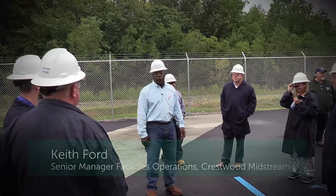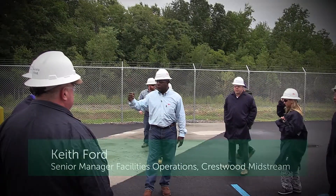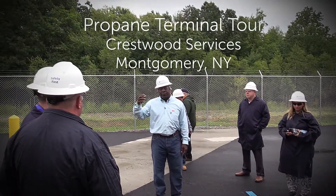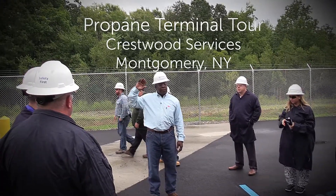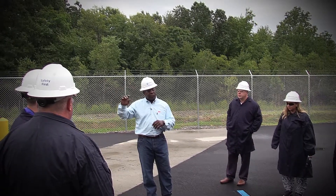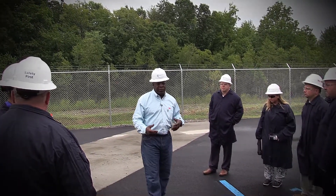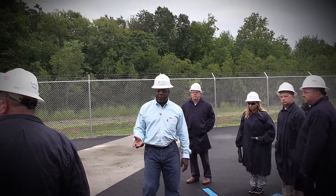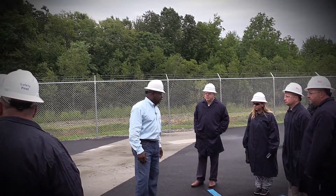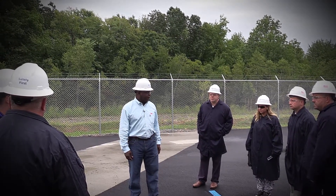I'm Keith Ford, Senior Manager of Facilities Operations for Crestwood. We're going to tour the facility — walk in between the tanks and the rail cars. I'll entertain questions as we go along, and I'll have the opportunity to explain the storage capabilities and operational capabilities of the Montgomery Terminal. Any questions before we step off?